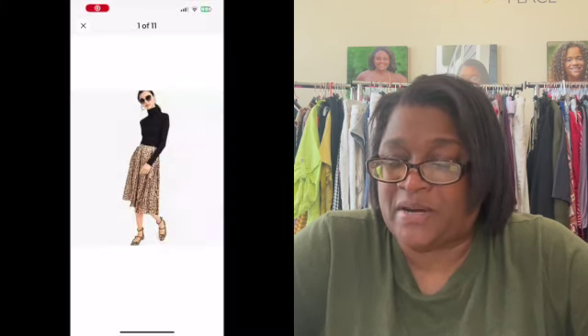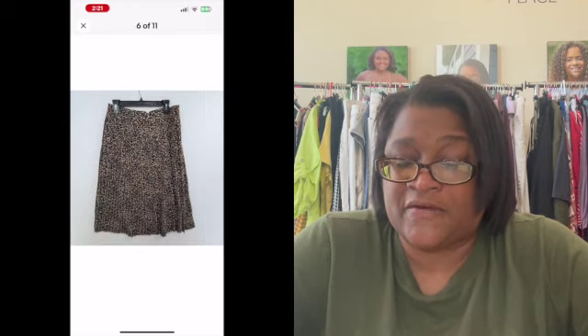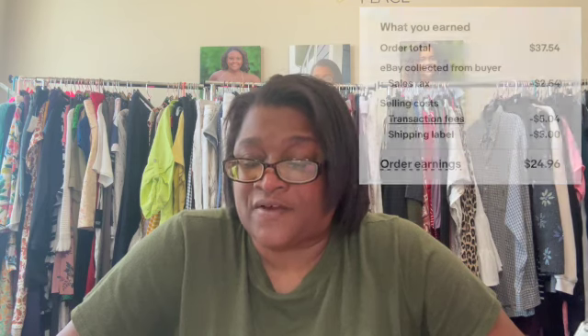Next up is this J.Crew Factory Pleated Mini-Skirt Animal Print Size 10. It had been listed since July 14th. The order total was $37.54, the sales tax was $2.54, the transaction fee was $5.04, the shipping label was $5, and my earnings were $24.96.